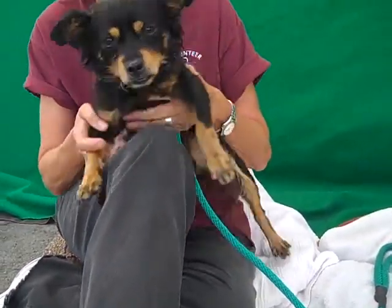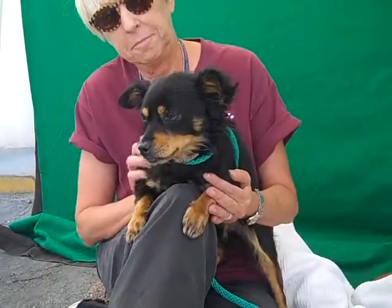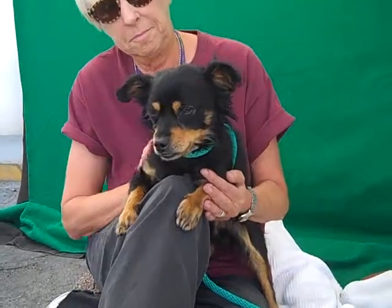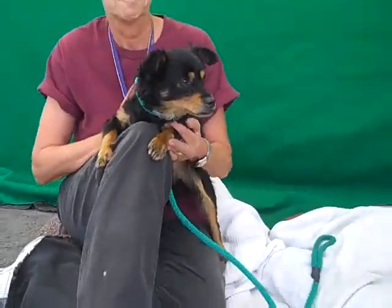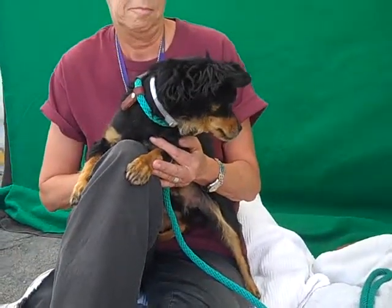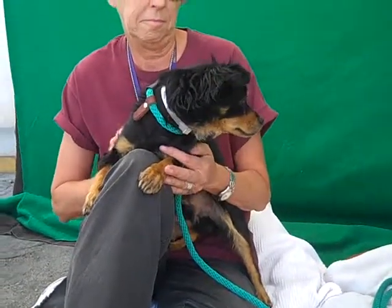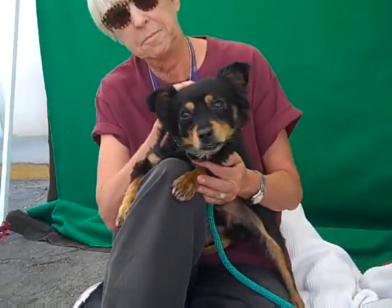This guy walks well on leash. He's super gentle and you can just tell from his personality the way he's hanging out — he's just a gentle, sweet, mellow soul. He's good with other dogs. He has some kennel mates and he's really confused as to why he's in this shelter.